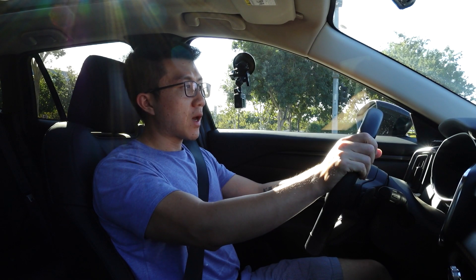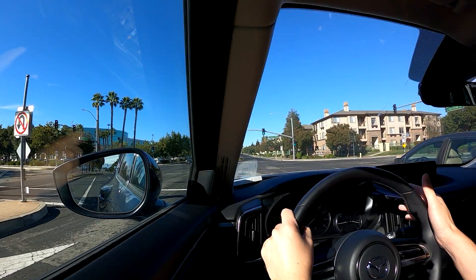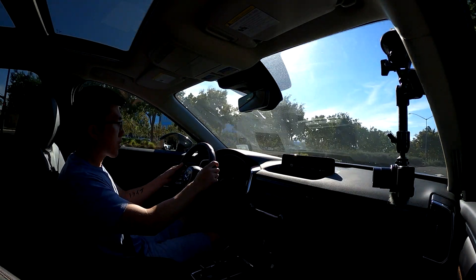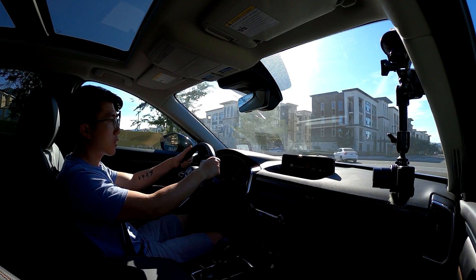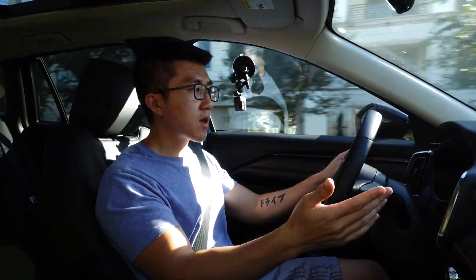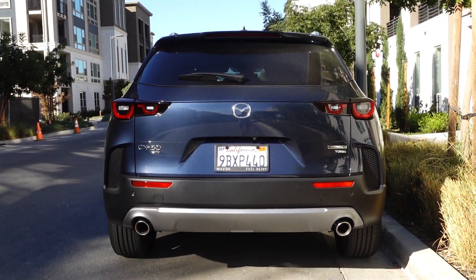Last but not least, I do think the tech in the CX-50 is slightly lagging behind the competition. It does have radar cruise control, but it doesn't work as seamlessly as in some other cars I've driven, like the Hyundai Ioniq 5. But overall, I'm super impressed with the CX-50. Even at its fully loaded price of over $42,000, I think this crossover is one of the best in the segment in terms of styling, interior design, and build quality. If those factors are your priorities, then the CX-50 is worth serious consideration.